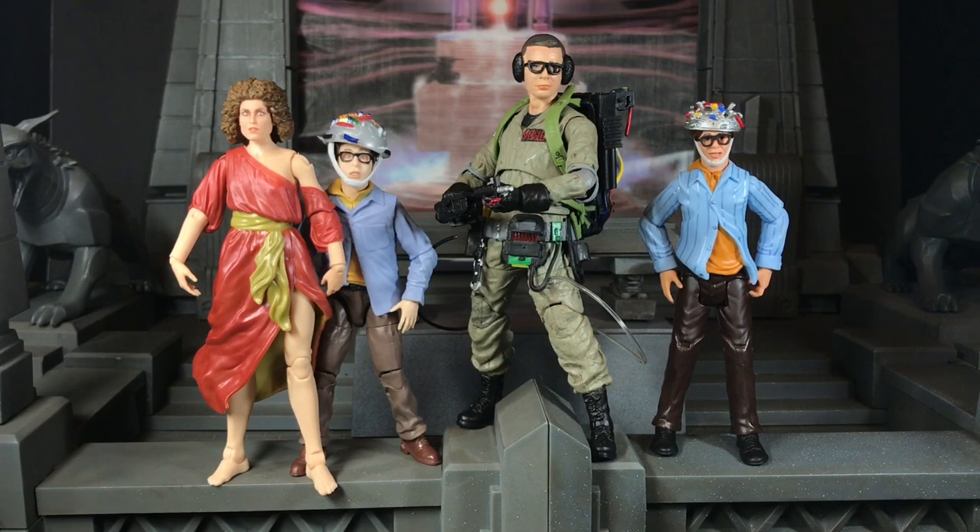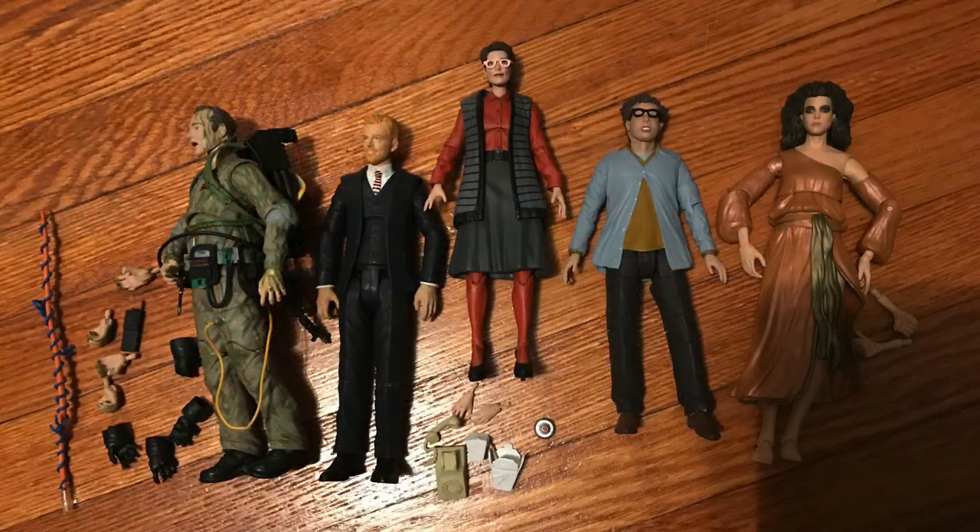I never picked Janos up because at that point in time when it came out, I was kind of coming off the Diamond Select line a little bit. Like, it was almost at the end, and I was just kind of like, yeah, I don't need Janos. And I sold them all. I kept on buying figures — I'd buy Janine, or I'd buy Walter Peck in the Diamond line, open them up, put the diorama piece with my diorama, and put the figures in a box in my closet, and never really display them.